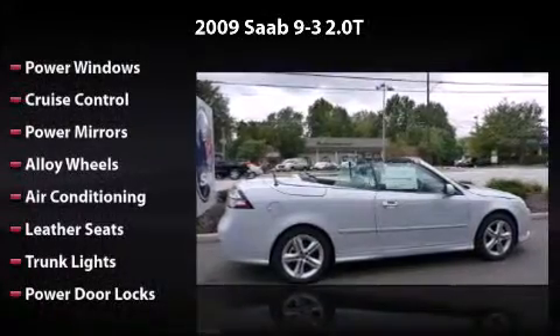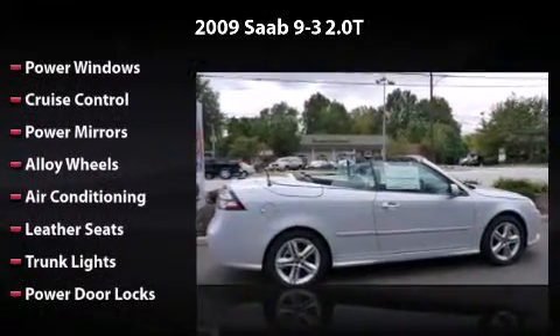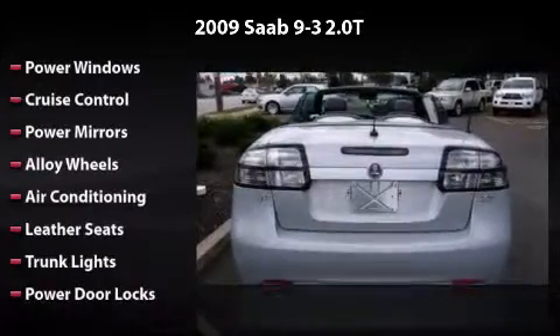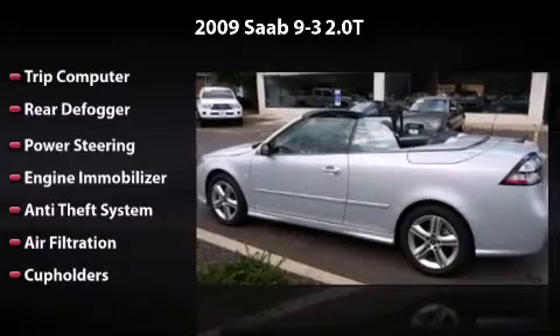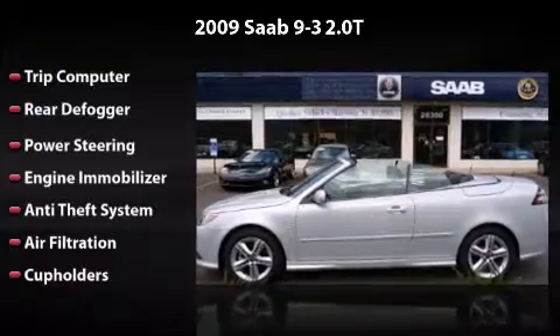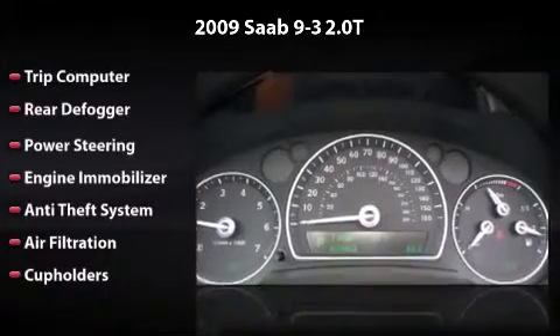Equipped to perfection with power windows, cruise control, power mirrors, alloy wheels, air conditioning, leather seats, trunk lights, power door locks, trip computer, rear defogger, power steering, engine immobilizer, anti-theft system, air filtration, and cupholders. Driving this car is a true pleasure.